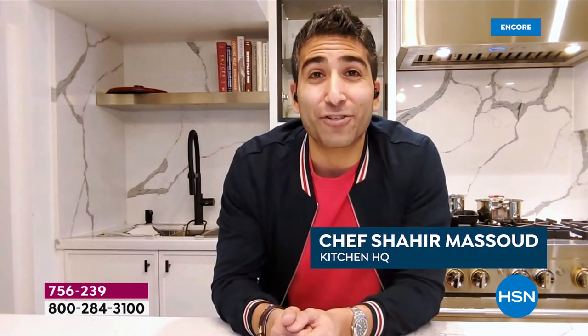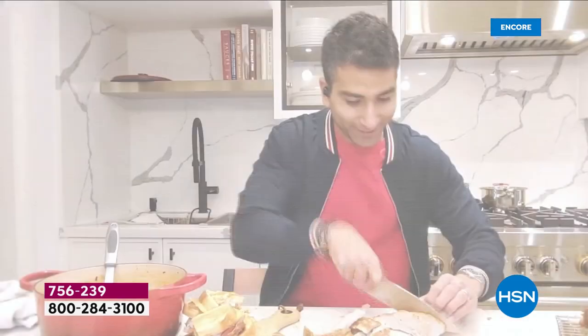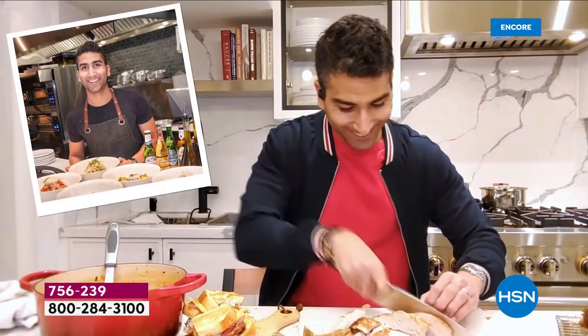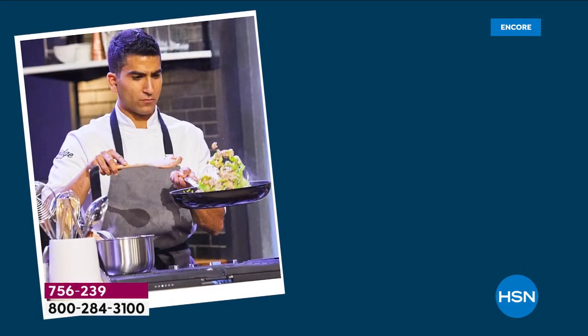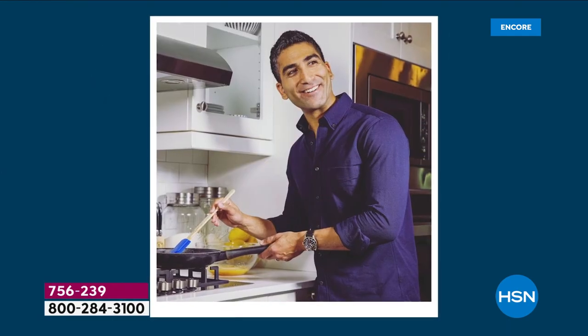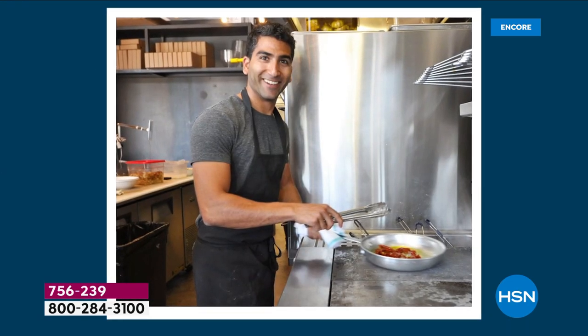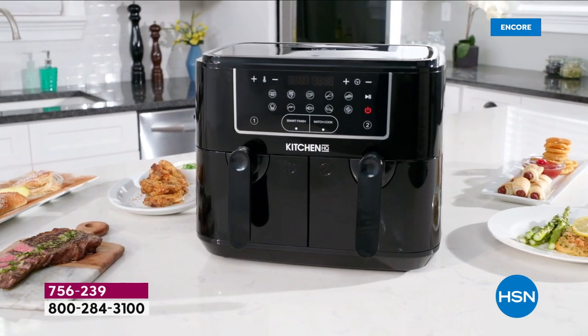Hey, I'm Chef Shahir. I'm a chef, cookbook author, and proud parent of two. I'm from Toronto, Canada, and I started cooking back in 2009. I moved to New York City and enrolled in culinary school — the French Culinary Institute. It was petrifying and exhilarating. They taught me to cook with instinct, to use your eyes and nose, and taste as you go. My goal is to entertain and educate the audience and inspire them.